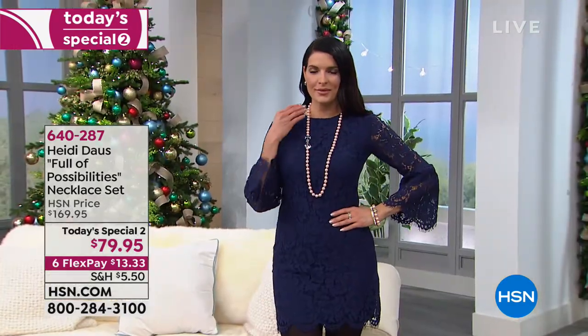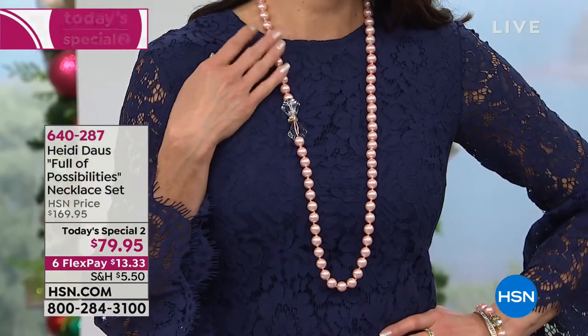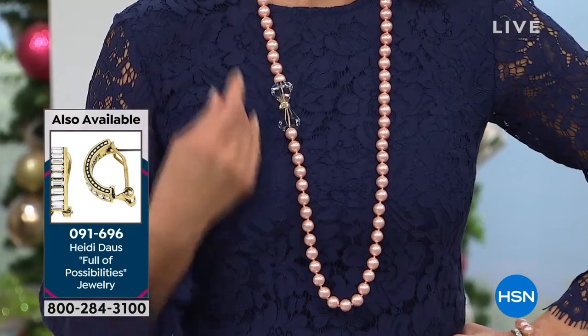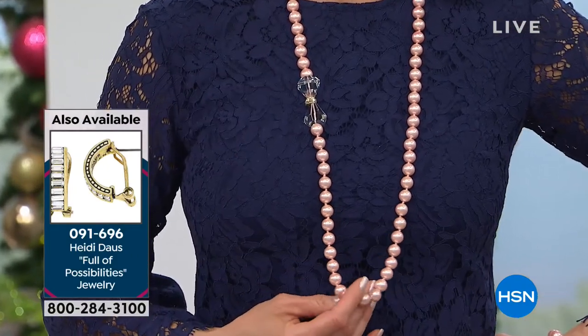All of the baguettes on this beautiful necklace are done in Swarovski crystal. This is stunning, absolutely stunning. So where's the bracelet part? I'm going to pull mine up.